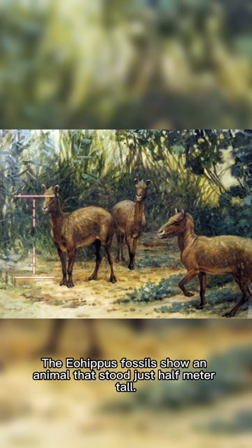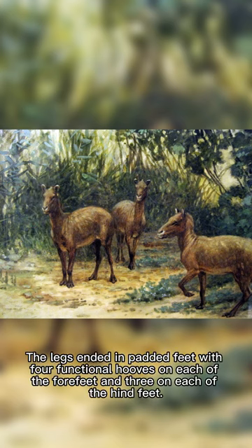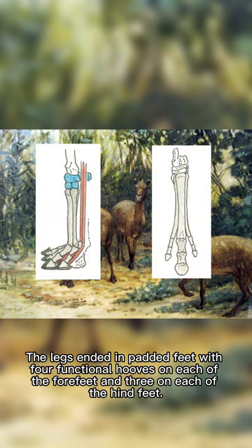The Eohippus fossils show an animal that stood just half-meter tall. It had an arched back and raised hindquarters. The legs ended in padded feet with four functional hooves on each of the forefeet and three on each of the hind feet.